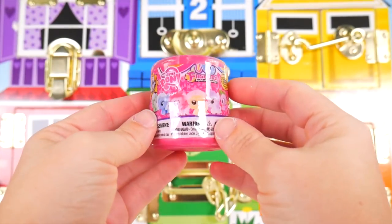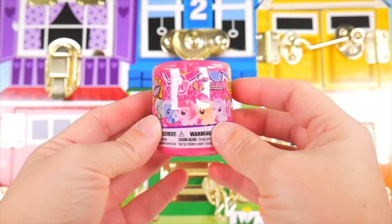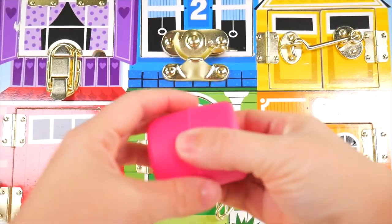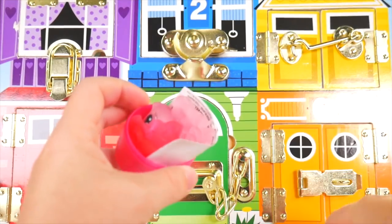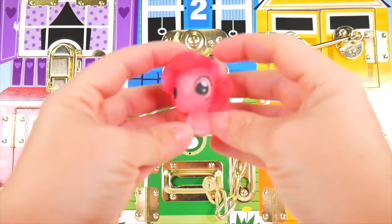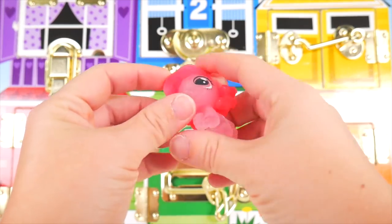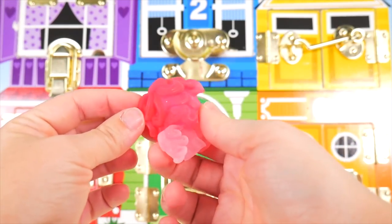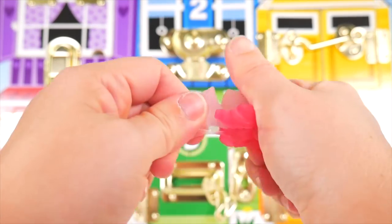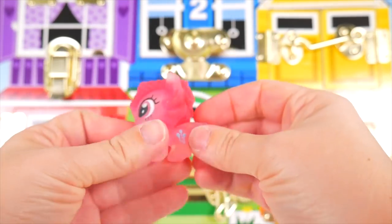Rainbow Dash had a My Little Pony fashion surprise in her door. What is it? A Pinkie Pie? A crystal Pinkie Pie — pretty, pretty! Look at all this crystal hair. She's so squishy and stretchy. There's a little cutie mark.